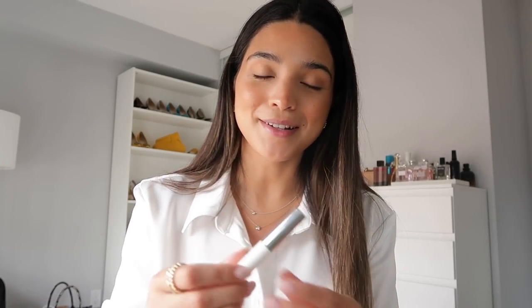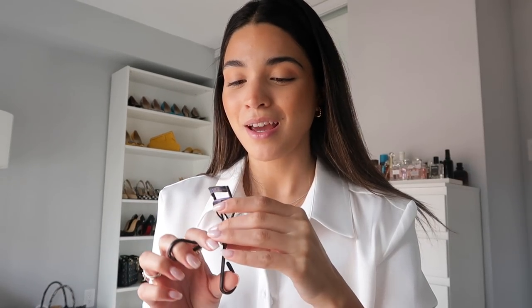Now on to eyebrows. My favorite eyebrow product of all time is still the Glossier Boy Brow — I use it in the shade black. I just go in with a little bit and brush out my eyebrows. Then for an eyelash curler, this is a super old Anastasia eyelash curler — I haven't replaced it in years because it's still in perfect condition, but if I ever do replace it I'll let you know which one I get.